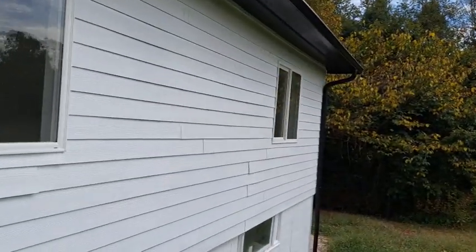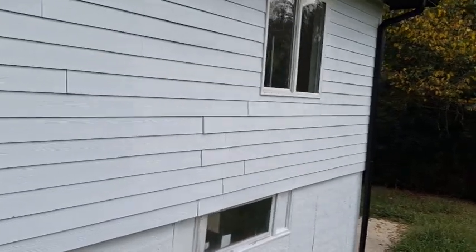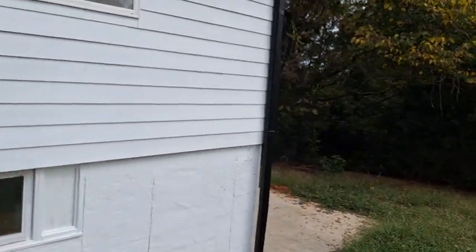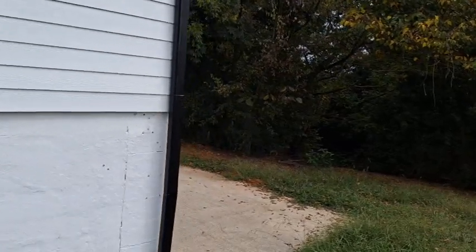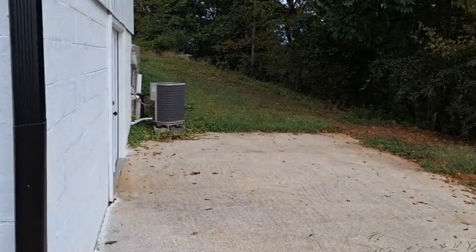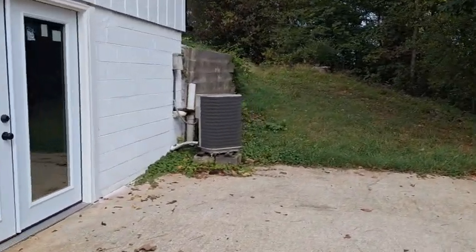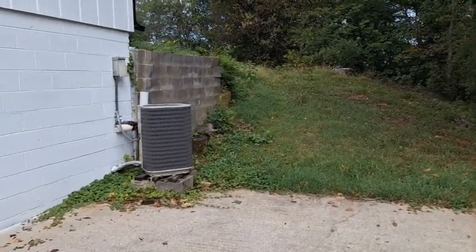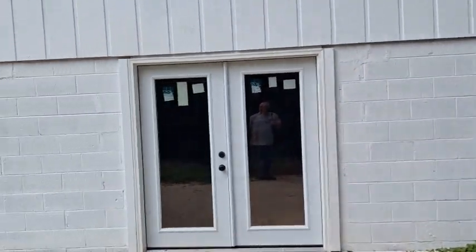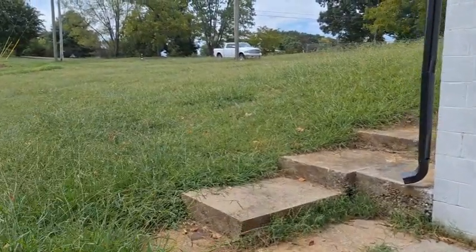It does have a basement; however, there's no access from the inside. It has lots of potential though — it can be finished, maybe make a game room out of it. There are also essential heat and air units. The house has a new metal roof, and there's a concrete patio out back.